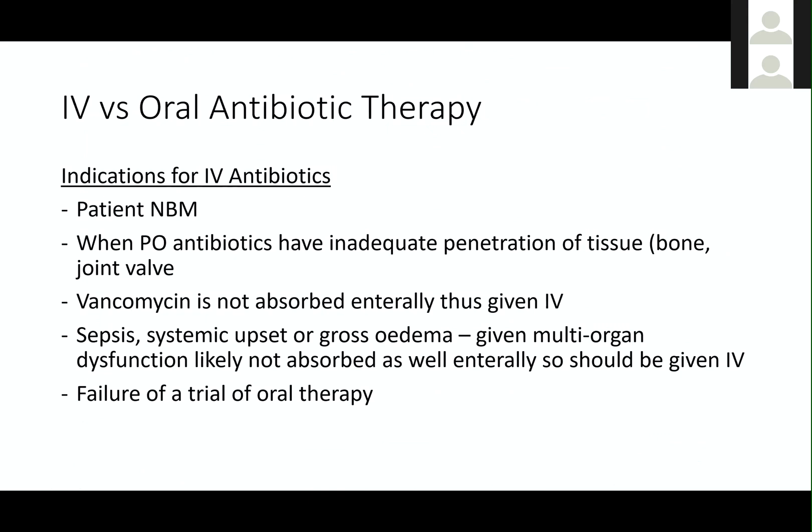IV versus oral antibiotic therapy. IV antibiotics aren't necessarily better than oral antibiotics, but there are specific conditions where IV would be better. Obviously, if the patient cannot tolerate an oral medicine — they're nil by mouth — IV antibiotics is the way to go.